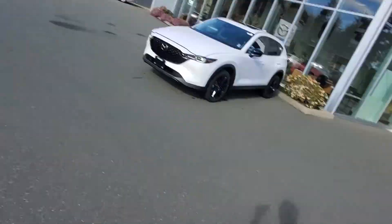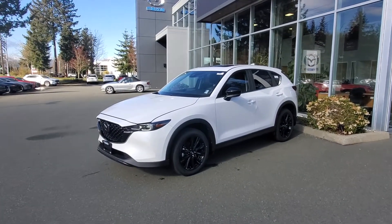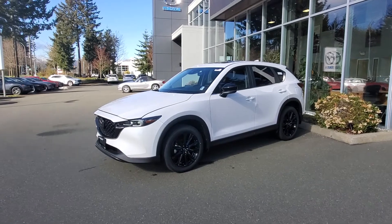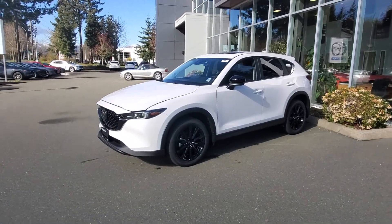Hey everybody, it's Mike here coming to you from Courtney Mazda. This is a little video for all you people checking out our inventory and our new Mazdas. This is the 2022 Mazda CX-5 in the Kuro trim. The Kuro is a really cool package, one step below the GT and one step above the GS trim, new for 2022.